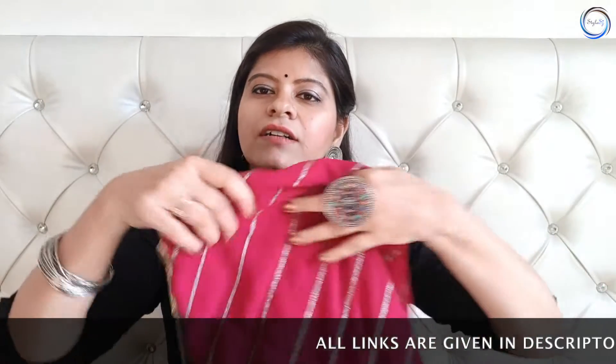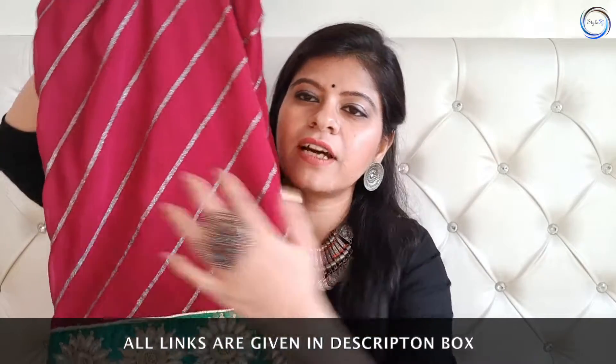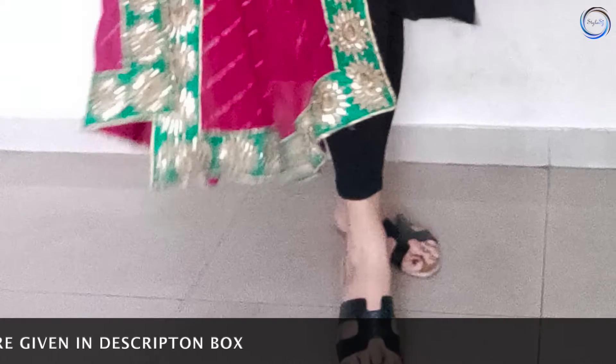मैंने यह दो sarees में apply किया है। पहले यह saree ऐसे दिखती थी पर मैं चाहती थी कि इस Lahariya saree का जो part है उसे use करूँ। तो मैंने उसे अलग करा के उसमें एक border लगवा कर एक नए dupatte में convert करा दिया। इस type की चीजें आप अपने पुराने कपड़ों के साथ कर सकते हैं — पुराने साड़ी या dupatte को एक नया look देने के लिए।